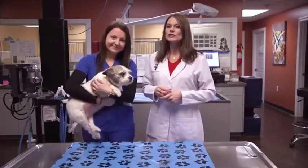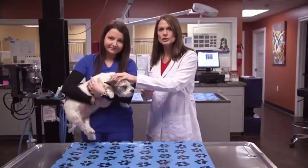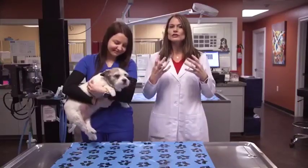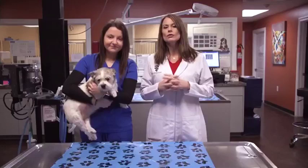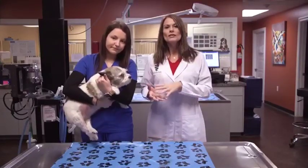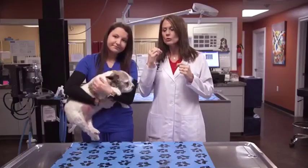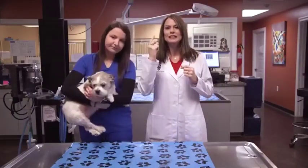We went in and actually did something called a dental prophy — she was under anesthesia during this procedure. When we got in there and started cleaning her teeth, I noticed that several of her premolar teeth were covered up completely by gingival tissue. When this happens, the dog is actually chewing on the gingival tissue, so we had to go in and clean out all that tissue from around her premolars.